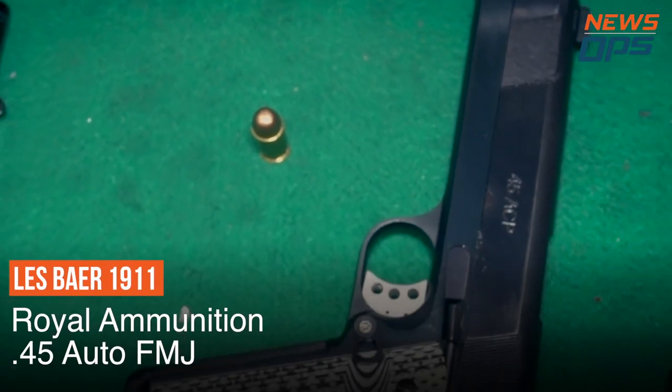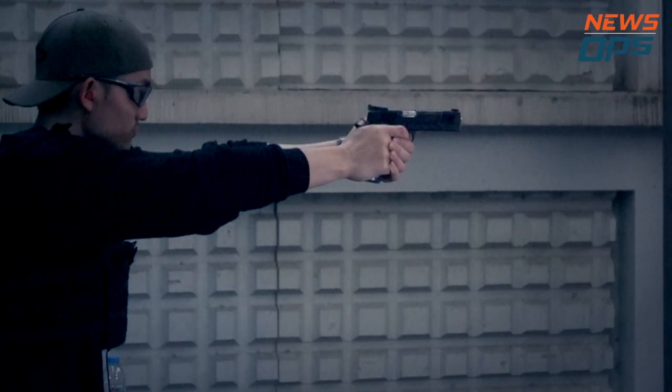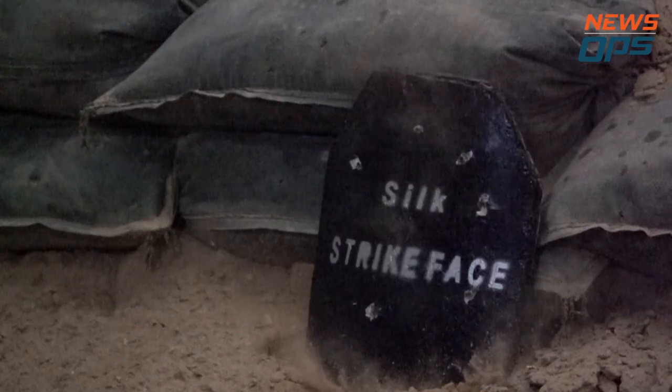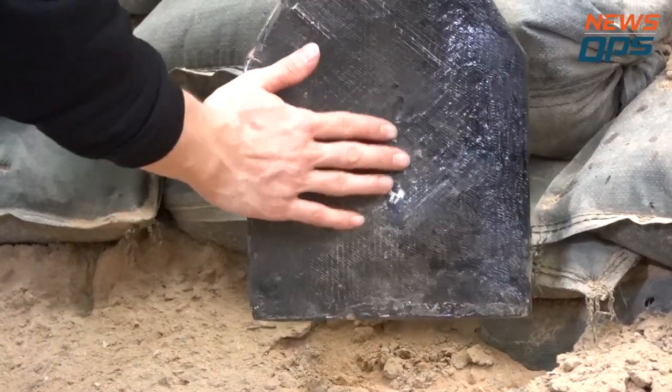It's the turn now of the .45 Automatic Full Metal Jacket shot from the Les Baer 1911. It's my first time shooting the .45 Automatic, and I can feel the difference in power — but apparently the plate doesn't. Powerful impact, but the same results.